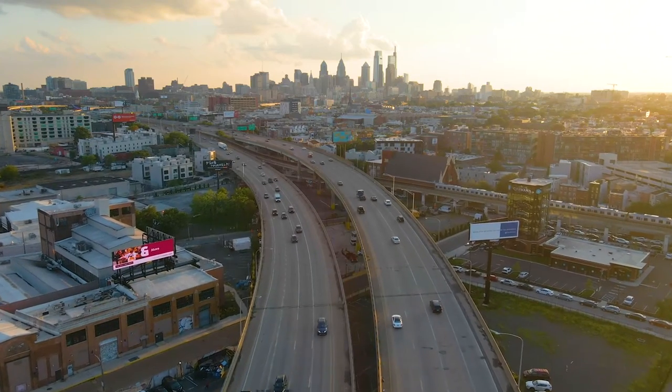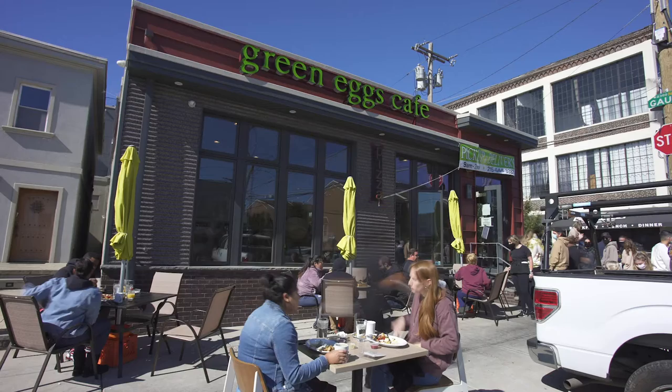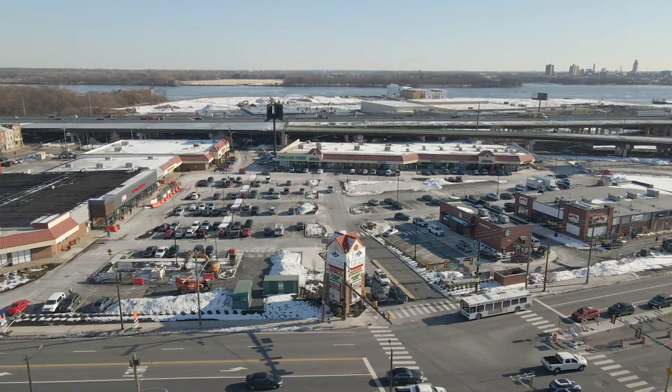Welcome to 2219 Almond Street in Fishtown, in close proximity to Highway 95, restaurants, bars, cafes, and a whole lot more.